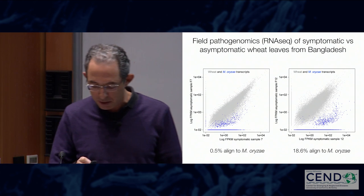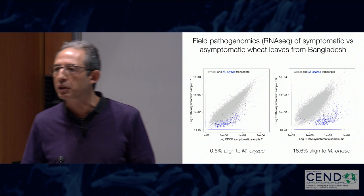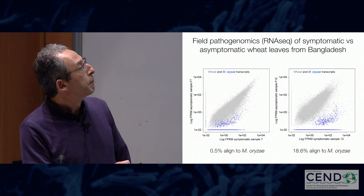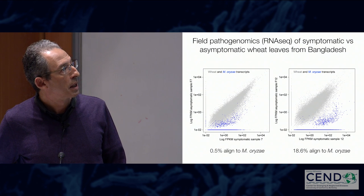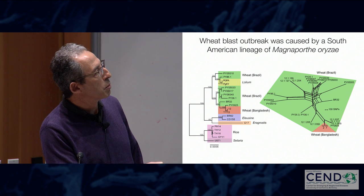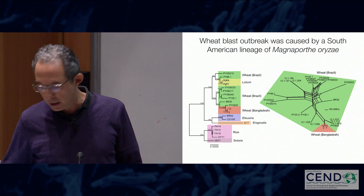It turned out that this pathogen was very likely introduced from South America, most probably through import of infected wheat from Brazil, which Bangladesh had imported a few months before the outbreak. Three months after that — six months after samples were collected — we had the formal publication. To go faster, we directly sequenced RNA extracted from infected leaf tissue. Even with only 0.5% of reads from the fungus and over 99% from wheat, we could still identify the fungal reads and type the strain causing the outbreak. This RNA-seq approach was a very quick and efficient way to identify the fungus. The Bangladesh wheat blast was nested very well within Brazilian South American strains; the closest relative is the strain from Bolivia, B71.